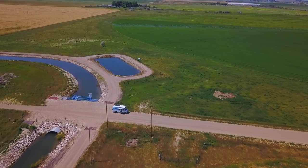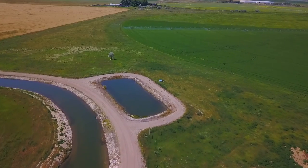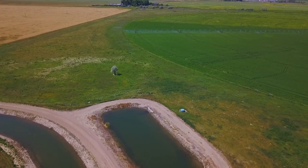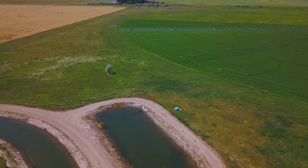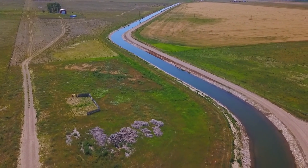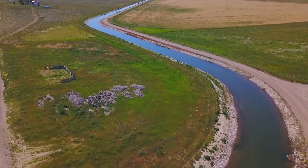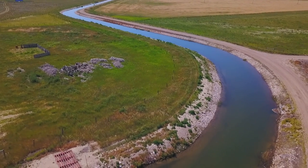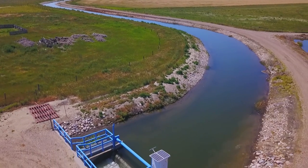My idea today was to fly low in the canal - really low - and fly along and fly through a pipe on the water there. That was my whole idea of taking the drone out today and actually filming the canals. So I'll land it here and then we'll put in a fresh battery because we're going to be a lot closer to the water. We need to make sure we have a lot of battery juice.